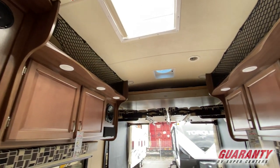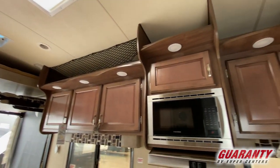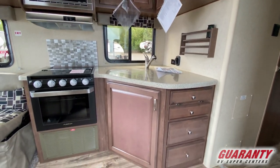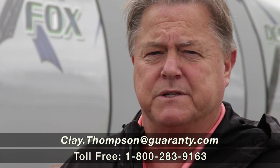You really need to come down and see one. If you're looking for a strong, sturdy toy hauler, the Desert Fox is really the one you'd be interested in. If you have any questions about our inventory here at Guaranty, my name is Clay Thompson with Guaranty RV Center. My direct line is 541-979-1770. If you just happen to pull in, please make sure to ask for me. Thank you and have a great day.